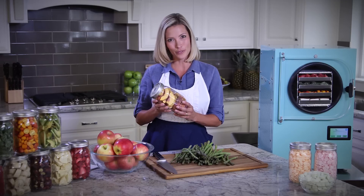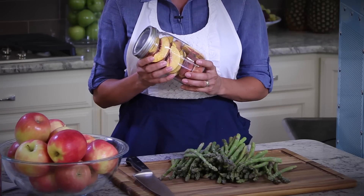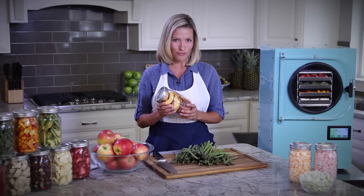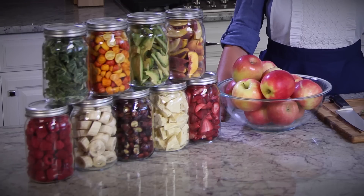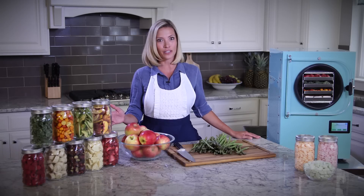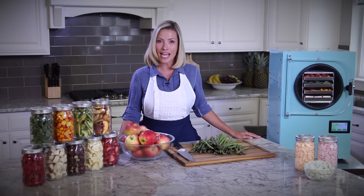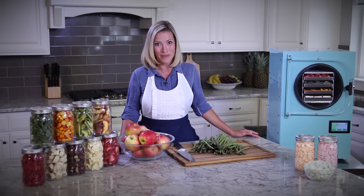Even through those many years, your fruits, vegetables, meats, and even full meals retain their original taste, nutritional value, color, and shape. It's hard to tell that any of this food has been freeze-dried — it doesn't shrink or discolor, and it doesn't taste any different than it did the day it was harvested. It's truly amazing.